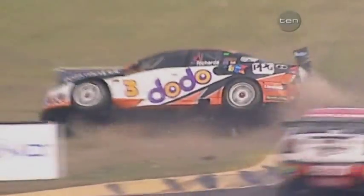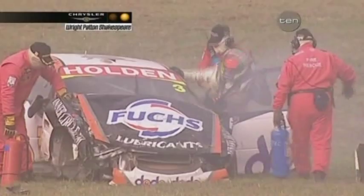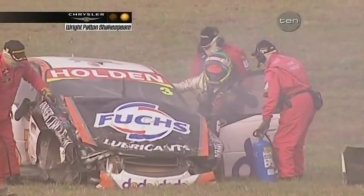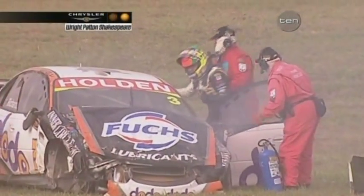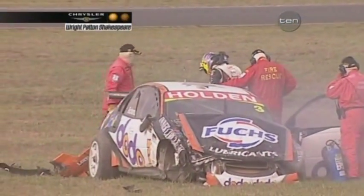That was a brand new car at the beginning of the year. Monumental rollover for Richards. While he was moving around, we hope that Jason's okay. And he's climbing out of the car — that car is absolutely shot. That's a dreadful sight. Look at the state of that car.